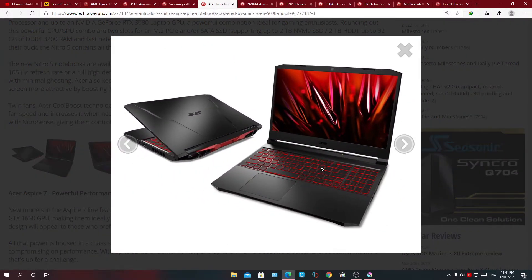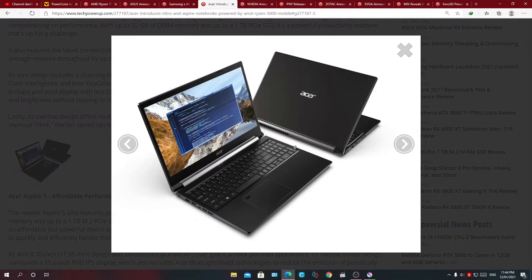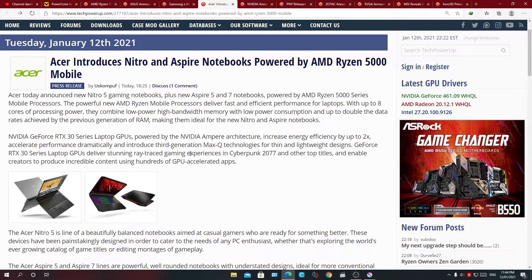Acer introduces a new line of Nitro and Aspire notebooks. The Acer Aspire 7 and the Acer Aspire 5 are targeted at affordable performance. Any one of these Acer laptops you can expect to be paired with a Ryzen 5000 CPU and some NVIDIA Ampere graphics. Maybe on the lower tier you might expect AMD graphics, but most of the higher to mid-tier laptops you can expect an AMD and NVIDIA combination.